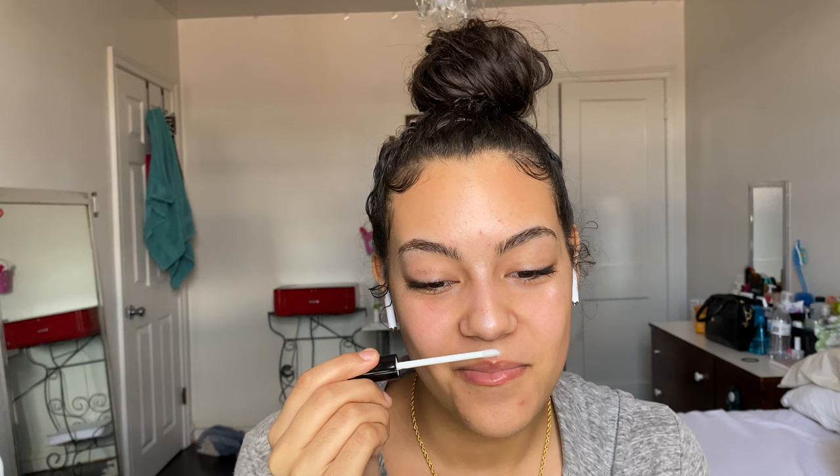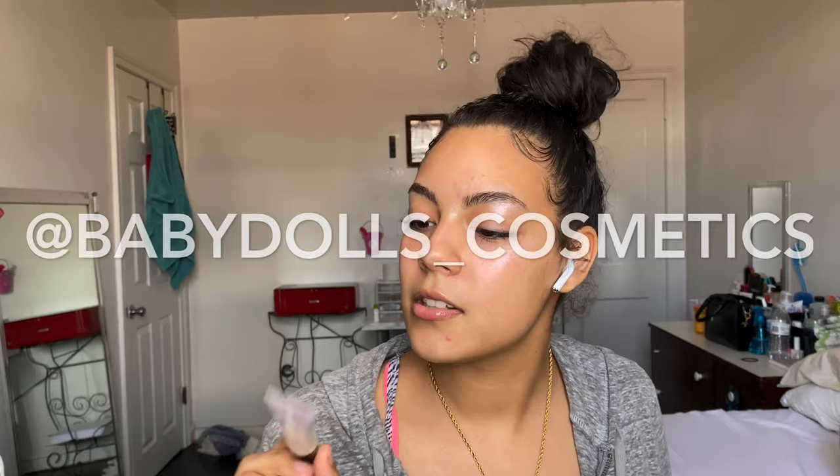I'm going to smell it — oh, it smells like peppermint! This better be a lip plumper. Let me see... it's starting to feel cooling! Baby Dolls Cosmetics, I love this lip gloss. You guys should purchase it because not a lot of people sell lip-plumping lip gloss, and this is a very small business already doing that. I love it.